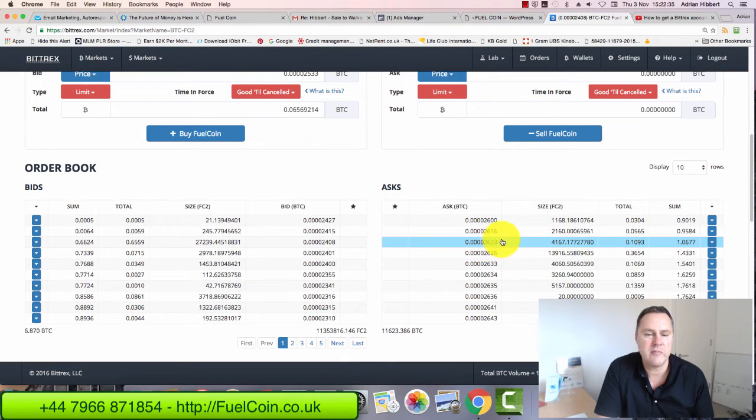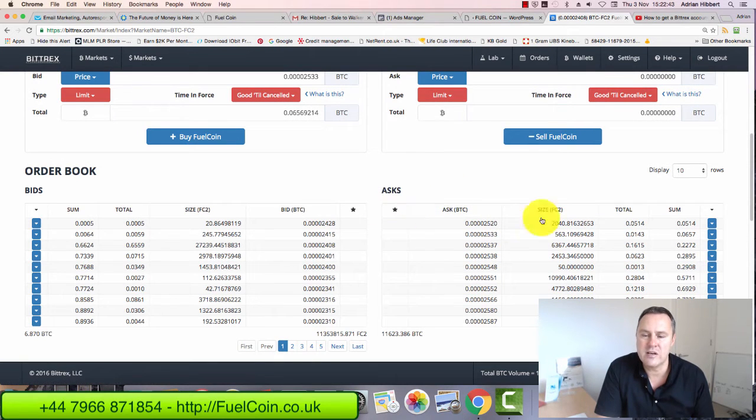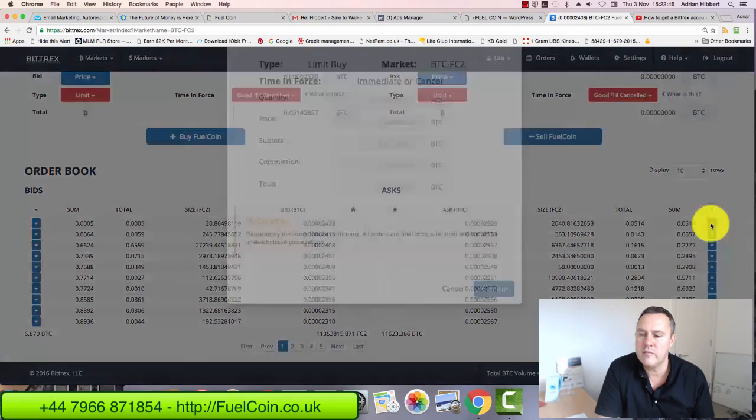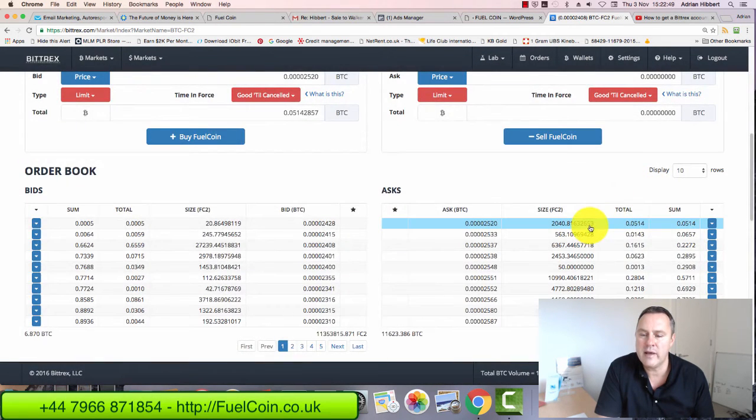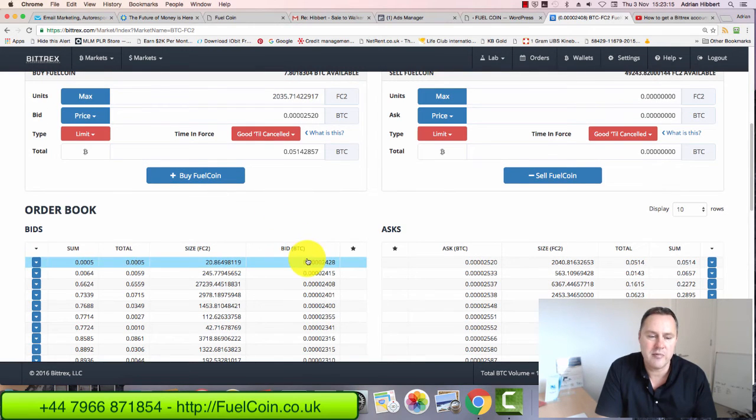If you need help, give me a ring for a personal chat. So the quickest way to buy Fuel Coin is to come onto this exchange, go to the ask column, and go through each column one by one, clicking the down arrow and clicking confirm — that buys the Fuel Coins for you. The other option is to come to the left-hand side bids column and place a bid, potentially getting Fuel Coin cheaper. On the right you see 2,520 satoshis and on the left 2,428 satoshis, so you could get some Fuel Coins a little bit cheaper on the left.